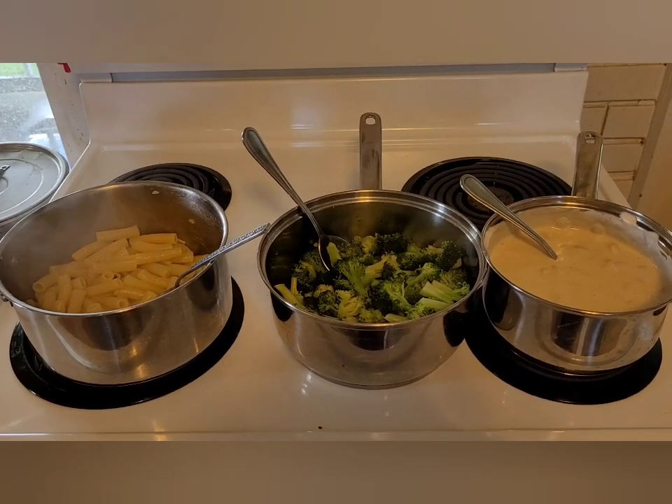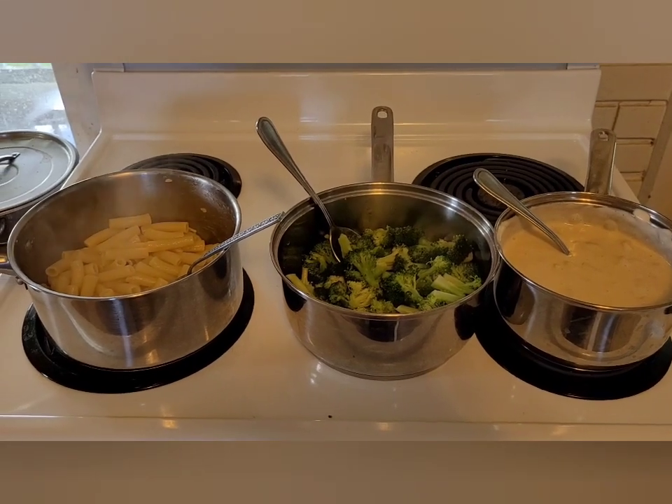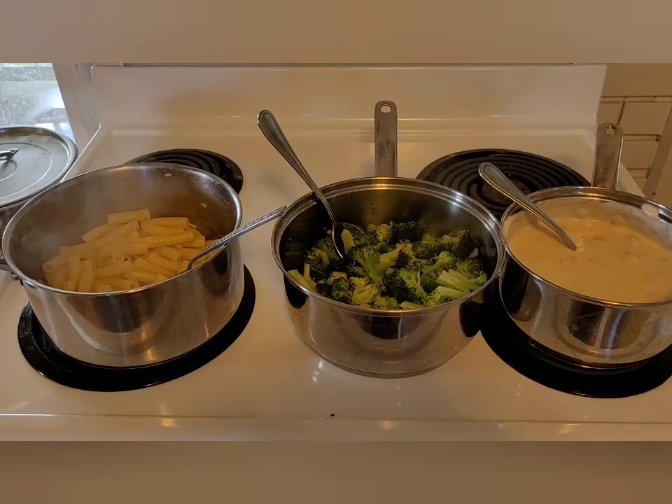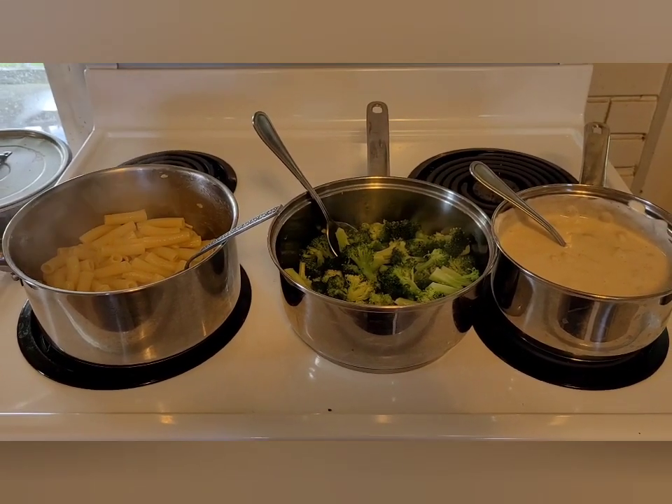Welcome to Weeping Willow Homestead and another 'what we eat for dinner in a week.' In these videos I show you how I combine inexpensive Aldi groceries with food that we are blessed with from the food pantry to make hopefully well-balanced, delicious meals.